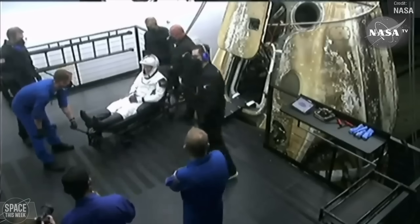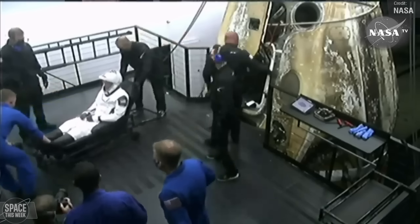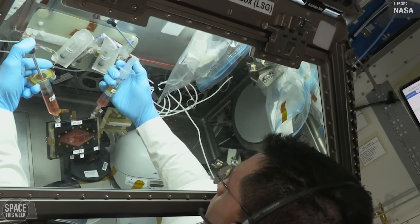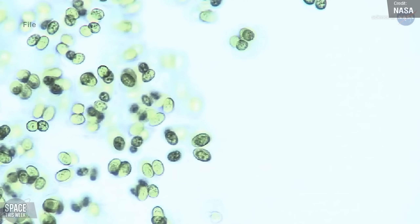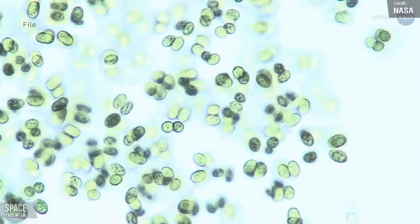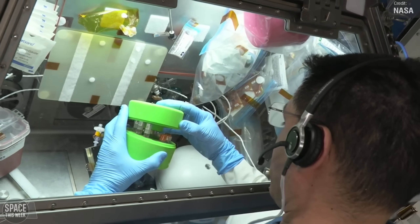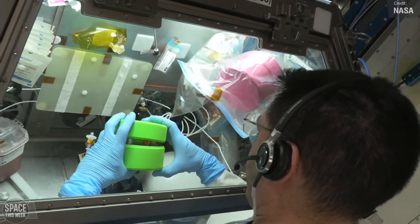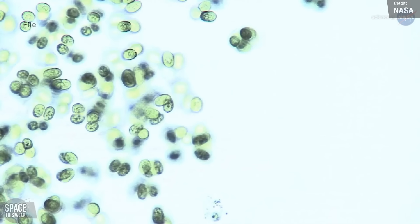In addition to the crew, the Dragon also brought back scientific investigations conducted on the station. One of these was the Stem Cell XH Pathfinder experiment, designed to examine techniques for generating human hematopoietic stem cells in space. These stem cells play a crucial role in the formation of blood and immune cells and hold promising potential as a therapeutic option for patients with blood-related diseases and cancers. Cultivating them in space could produce larger quantities of higher-quality stem cells, potentially leading to significantly improved patient outcomes.